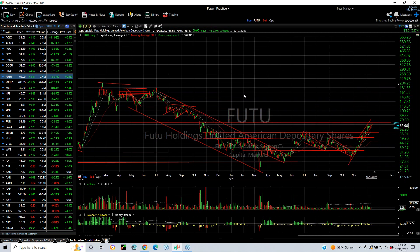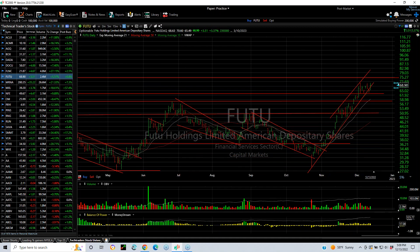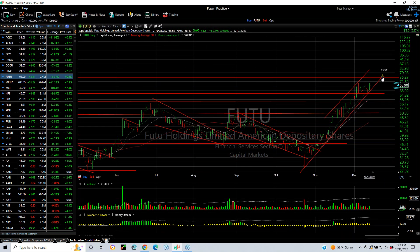Futu, a premier Chinese player I believe, with a nice base broken out and a steady rise. We get through this level, $75 and $85 are the targets.